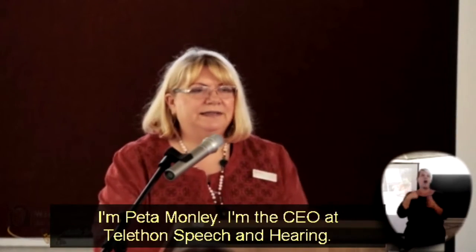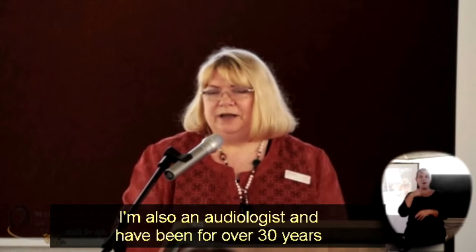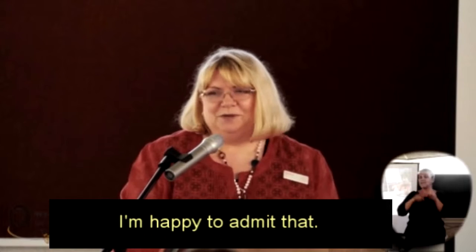Thank you. I'm Dina Rodney. I'm the CEO of Teleconspection Hearing. I'm also an audiologist and have been for over 30 years. Happy to admit that.